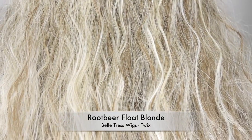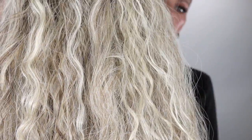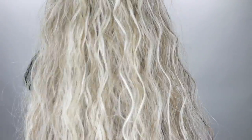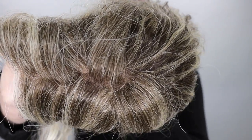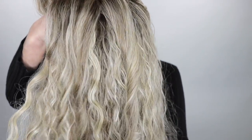The color Root Beer Float Blonde is a blend of light pearl blonde, ash blonde, beige blonde, champagne blonde, and a hint of platinum blonde. This color is so beautiful in real life, guys — it is so pretty.